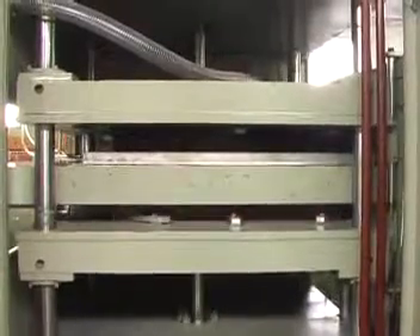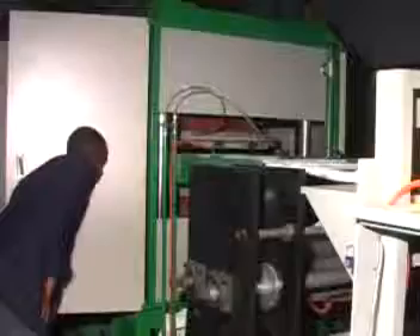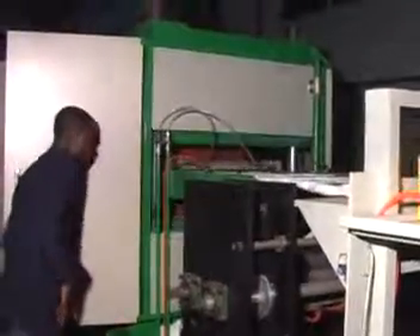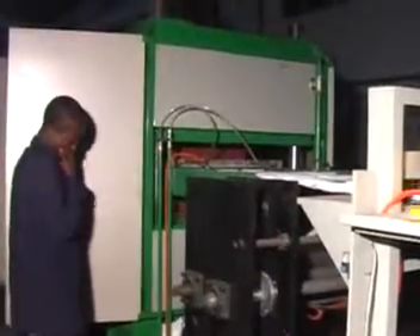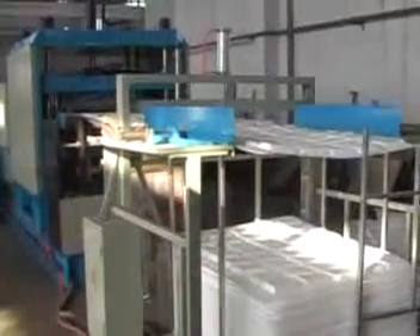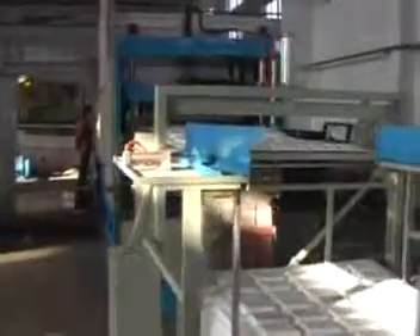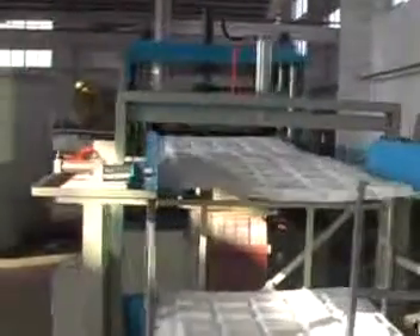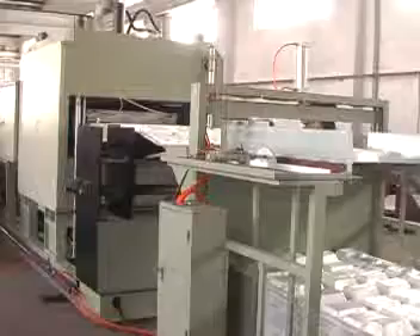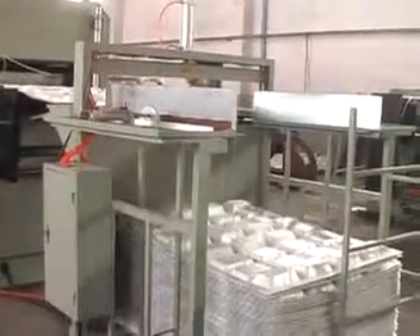After being formed, the sheet is sent to the cutting device, which cuts, counts, and collects the sheet, preparing for the cutting machine. We have equipment models of SMRC 800-1000 and SMRC 1100-1250.